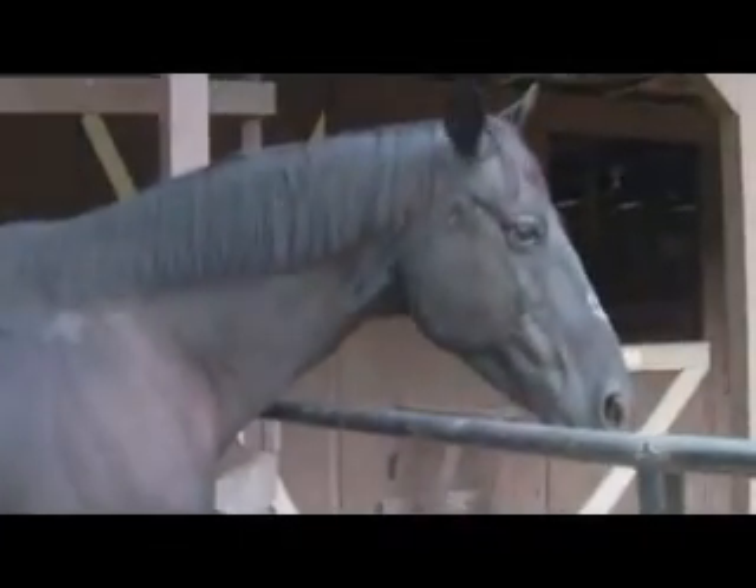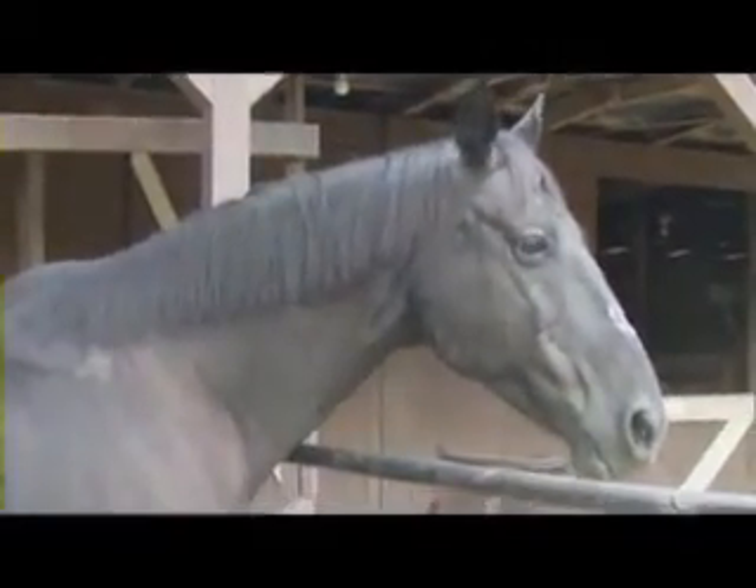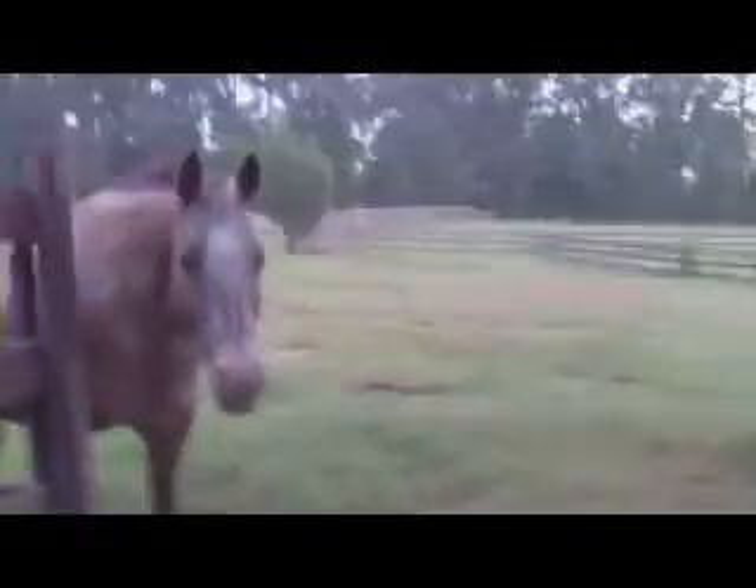Good looking horse, huh? He's an older guy. He's got the boot on because he lost his shoe and he's got problems with the front feet. But he's a pretty horse. Hi Dustin.